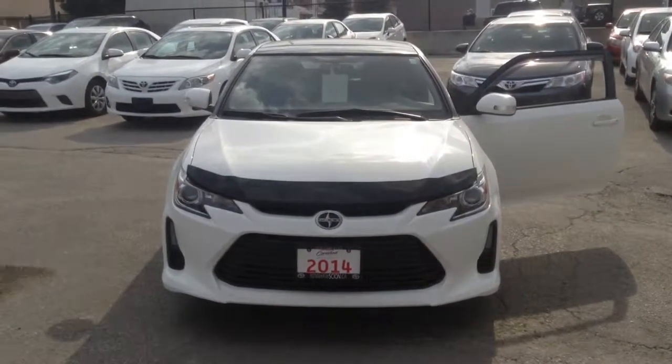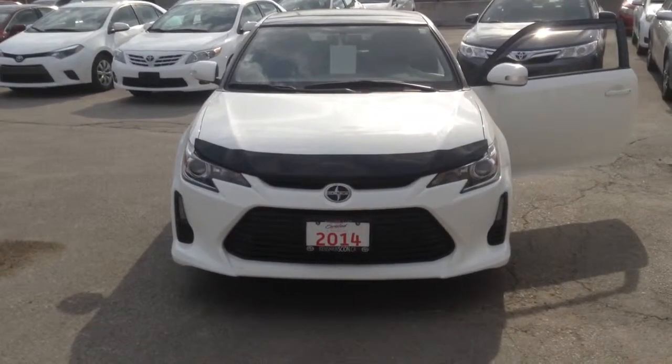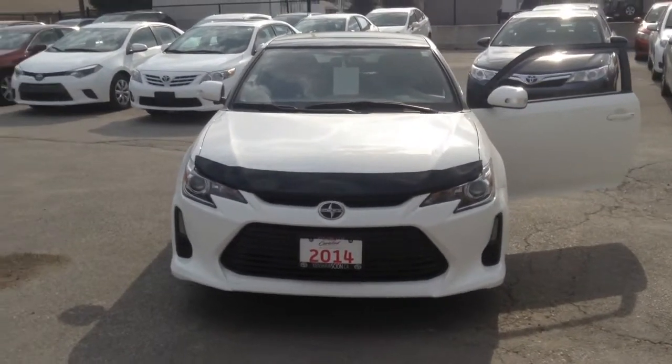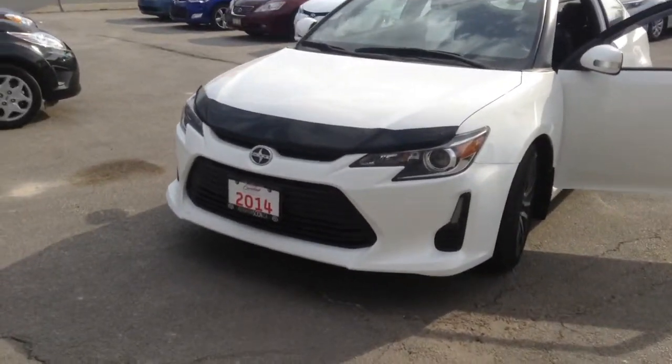Good evening, this is Alicia from Kenosha Toyota. I received your inquiry on our 2014 Scion TC and I'd like to send you a video of the vehicle to give you a better look. The body of the vehicle is in excellent condition.